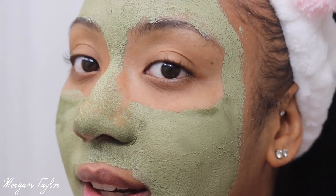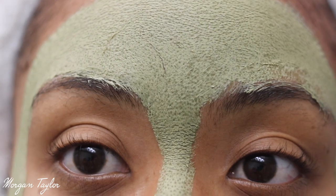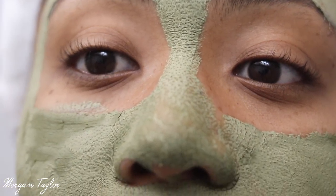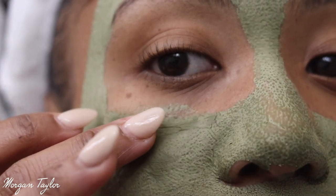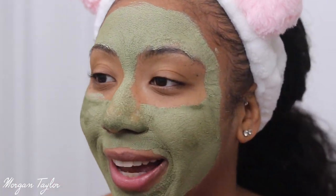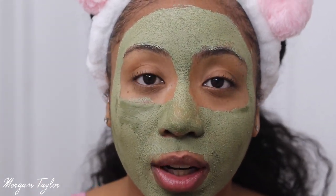I'm back — it's been about 15 minutes. I'm going to show you guys close up what it looks like. Oh my god, look at my nose — this part is so dry! I like to stretch my face out before I wash it off. I'm going to rinse with warm water and rub it off.